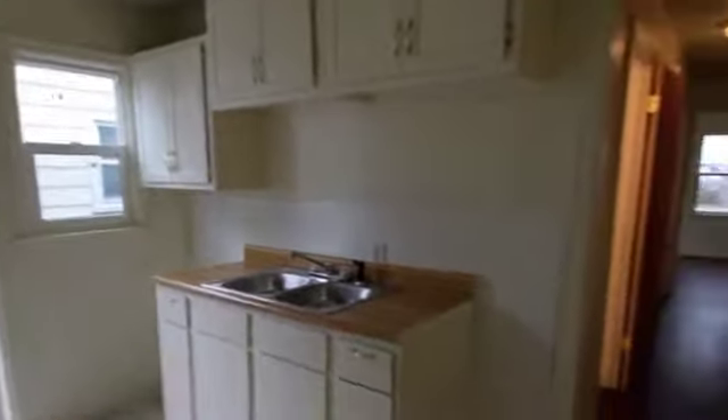After the living room you can walk into the kitchen, and there will be a new refrigerator and new stove placed in the property. To the left you have a full bathroom that has recently been renovated.